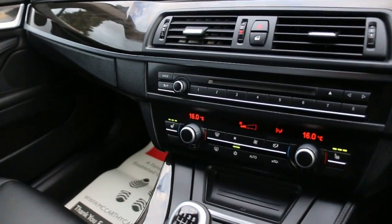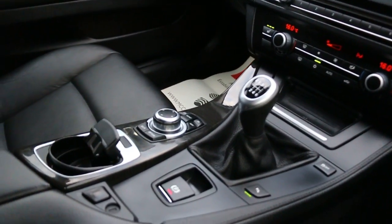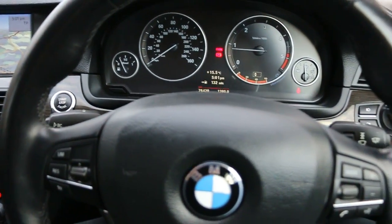Auto start-stop function, 2-zone climate control air conditioning, heated seats, 6-speed manual gearbox, multifunction steering wheel, and cruise control speed limiter.